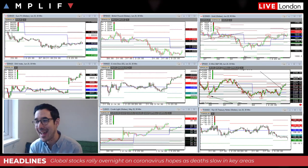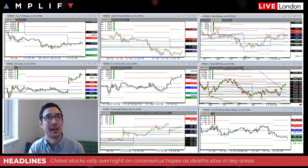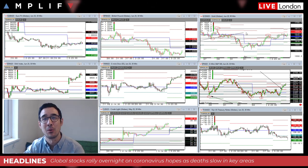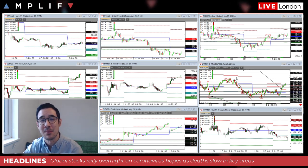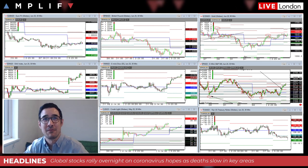Let's get stuck in and talk about markets and the week ahead. Here's what the charts look like this morning — I've got euro-dollar, cable on the top, followed by gold top right, the German DAX, the Dow, the E-mini S&P, WTI crude in the bottom center, and T-note futures on the right.